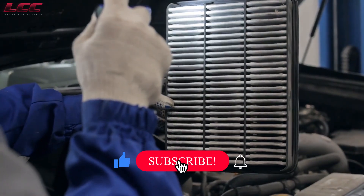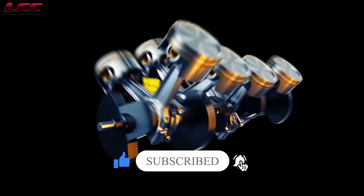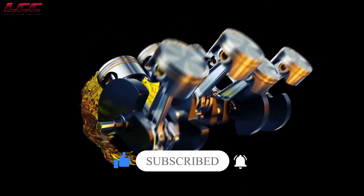Let us know your opinion in the comment section below. Don't forget to subscribe to our YouTube channel. Stay safe and we'll be back soon with another video.